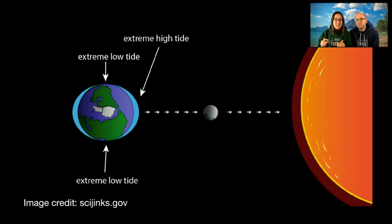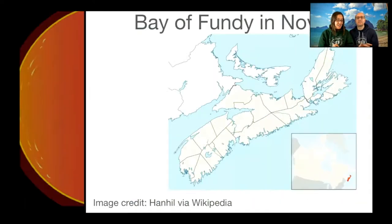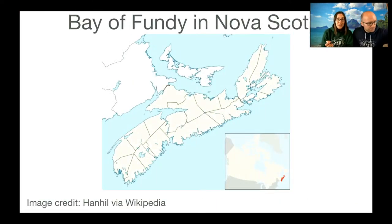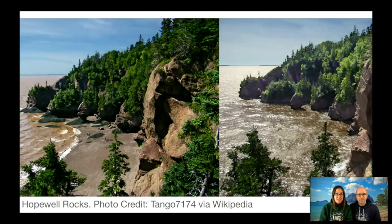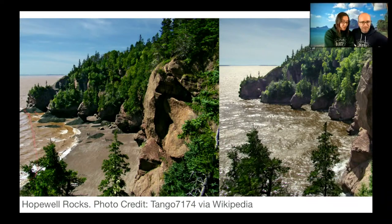Any guesses where you'll find the biggest tides in the world? It's actually halfway between the North Pole and the equator where you have the biggest movement. In the Bay of Fundy in Nova Scotia, not only is it nicely situated halfway between the equator and the North Pole, but there's a big inlet. This is where we have the biggest tides in the world — 50 feet, or 15 meters. You can see people walking on the mud flats at low tide, and at high tide the water reaches the mark on the rocks.